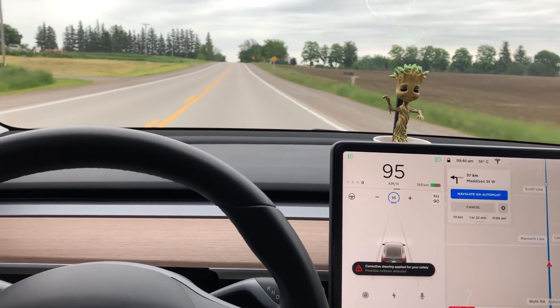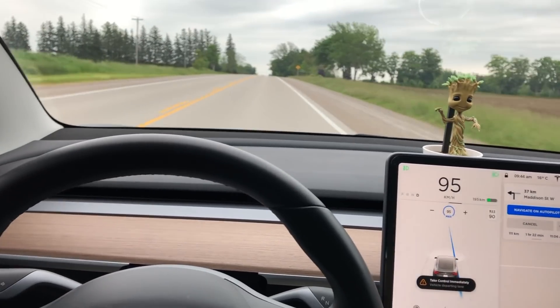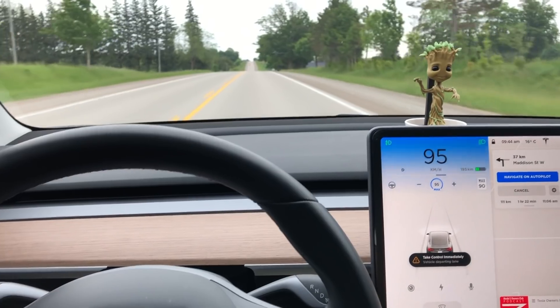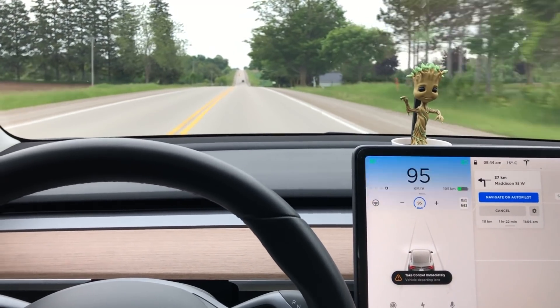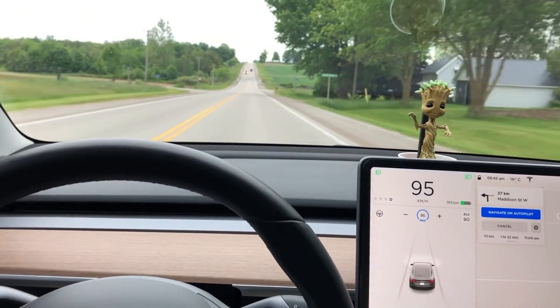Now that one just said corrective steering applied for your safety. Thought I was going to go off the road. My hand's right here just in case I need to take over. Now this is what I want to see — it's flashing blue and there's an audible tone. It says take control immediately. I want to see what it does.